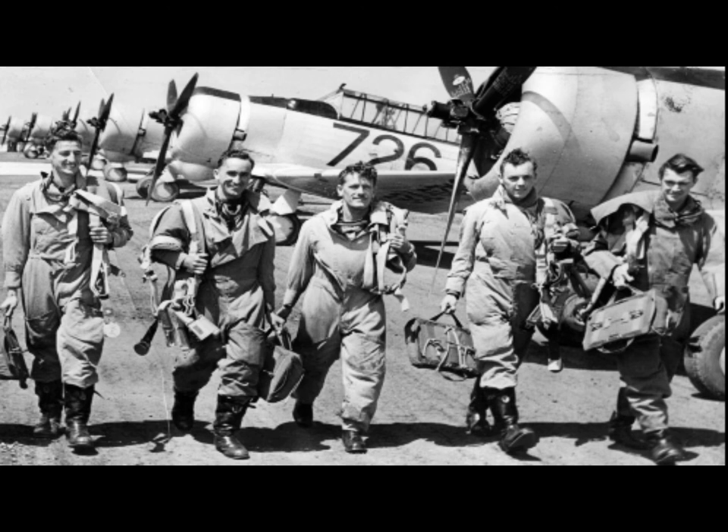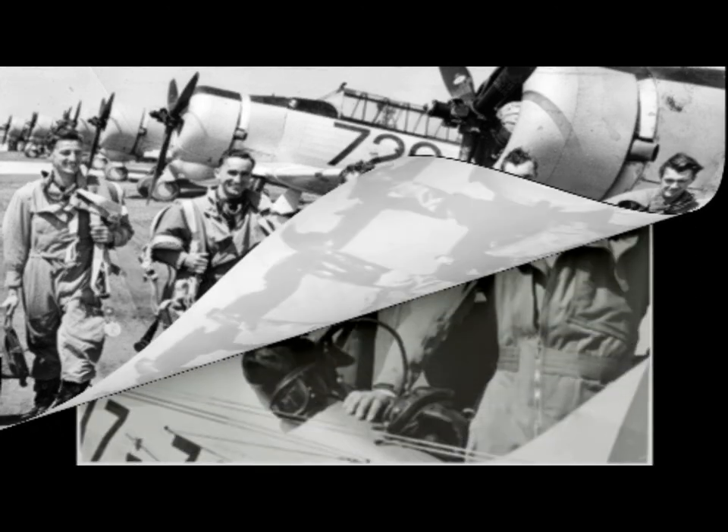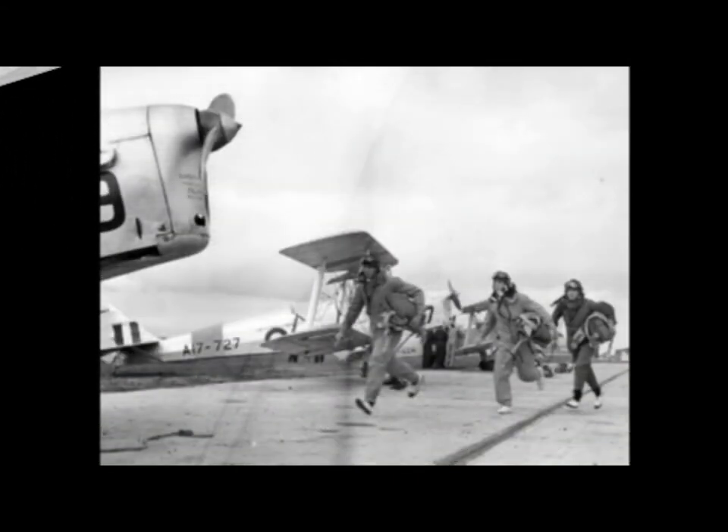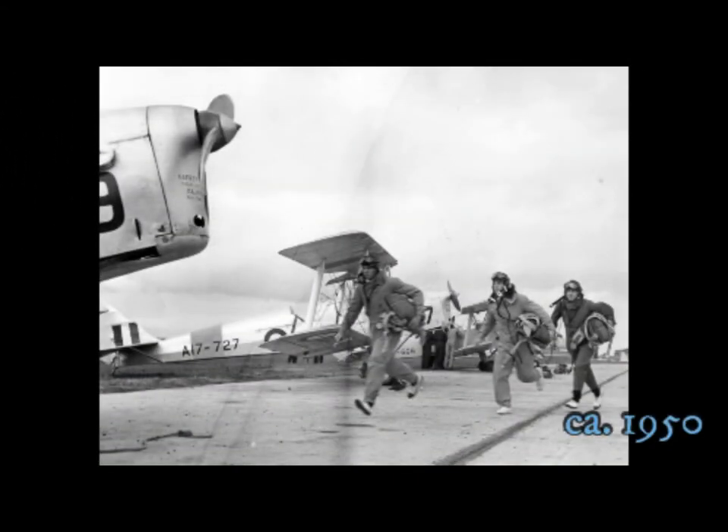Trainee pilots walking to their machines for a training flight. A row of trainees beside a plane. Trainees at Point Cook, Victoria, racing to their planes.